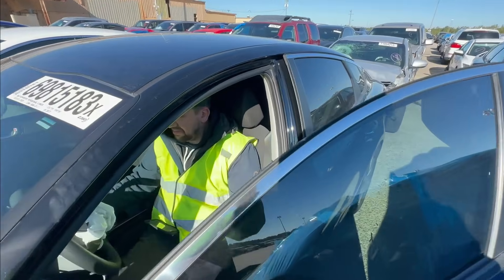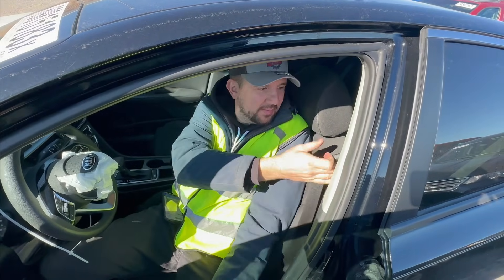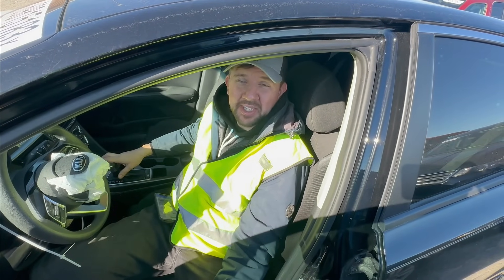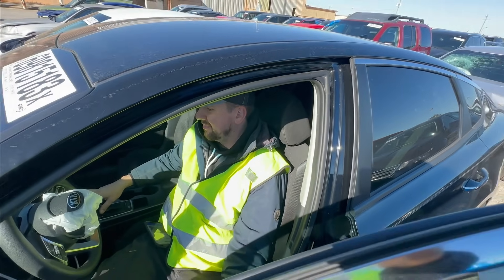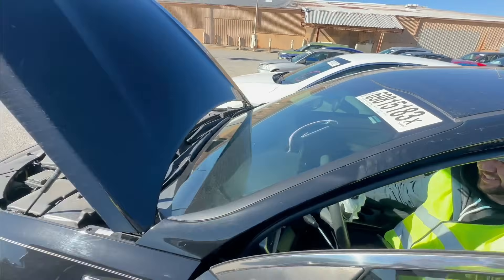This one starts right up, sounds good. Seatbelts are definitely locked up, but only the airbag light is on — not even traction control, no check engine light. Technically you could drive this. Let's keep going.